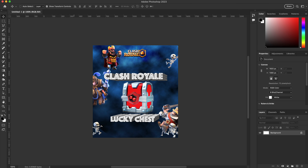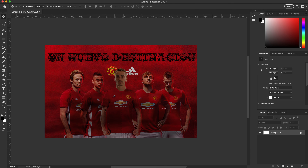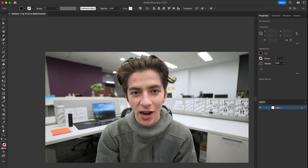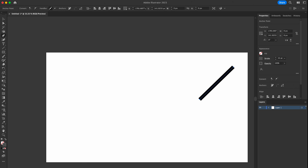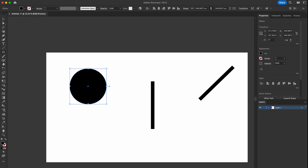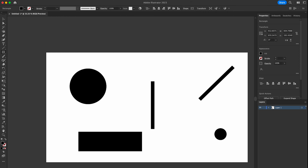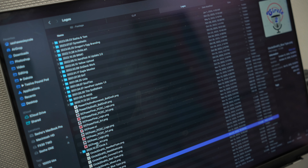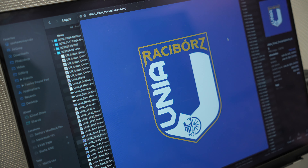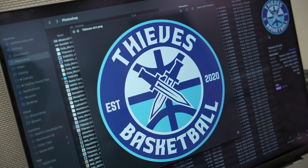My freshman year of high school, I took an introductory course to computer graphics, and it changed my life. My senior year of high school, I took Computer Graphics II, and was introduced to the world of Adobe Illustrator. Here, I was no longer creating Photoshop graphics and photography things — I was creating simple compositions with dots and lines. Logos.